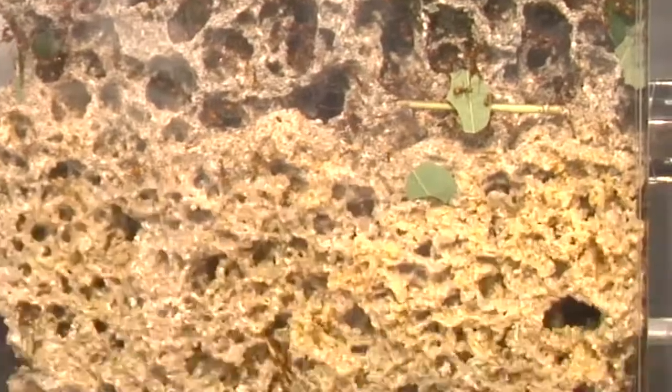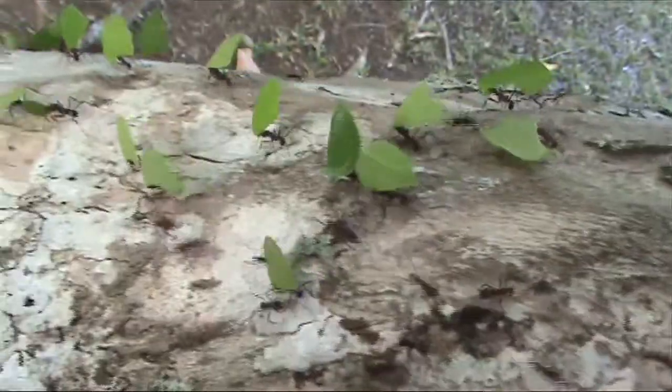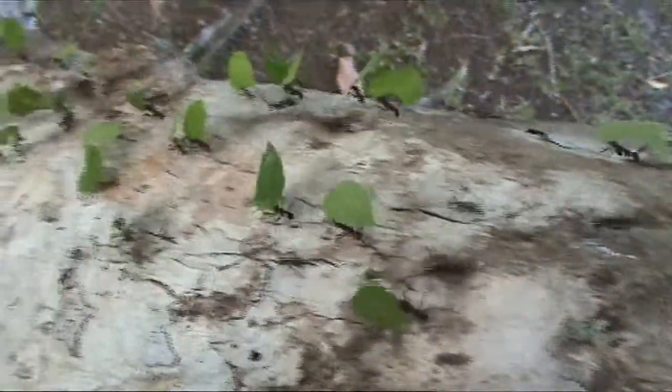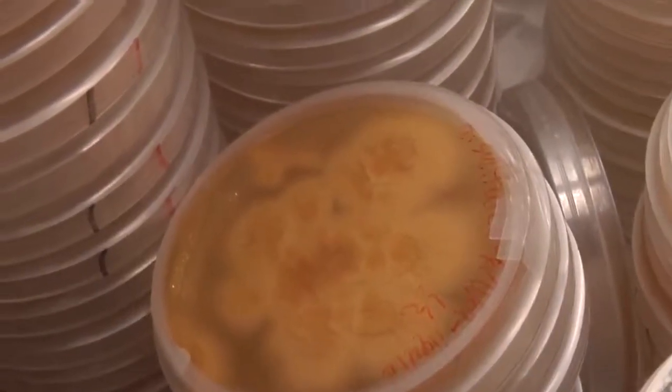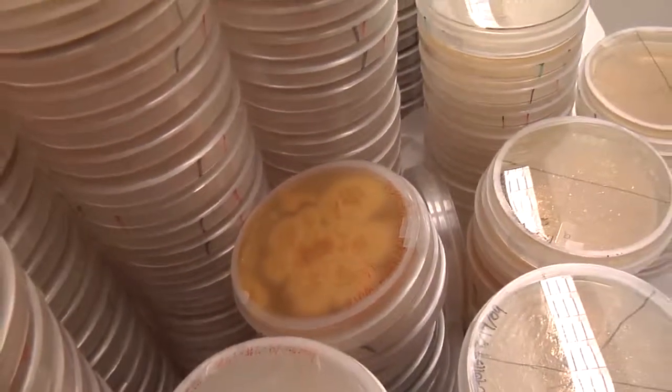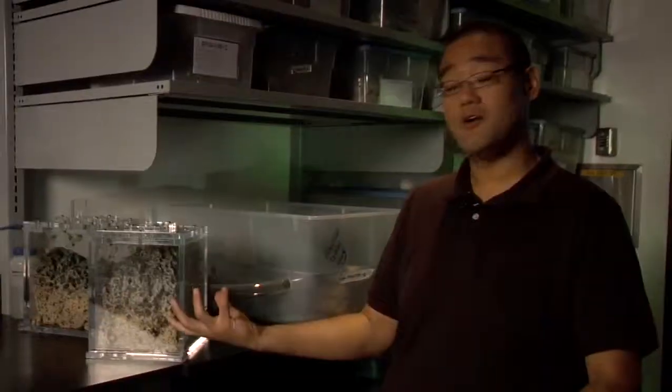We took material from the top of the gardens, and then we took material from the bottom of the gardens, and we just measured the amount of cellulose that was present inside of that plant biomass. Part of what we're doing now is going through and trying to find the microbes responsible for this degradation — be it the fungus that the ants grow for food themselves, or bacteria that also live inside of this microbial community.